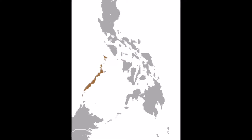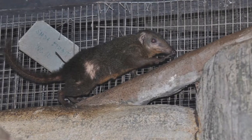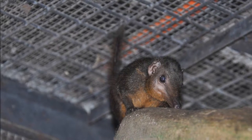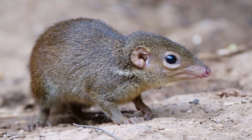Palawan tree shrews occur in jungles which are rich with fresh water and rivers. There are no known threats to the species. They are found on the Palawan island and are found 1,400 meters above sea level. They have a conservation status of least concern and the population for the species is steady.